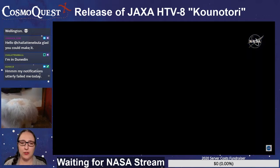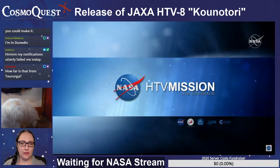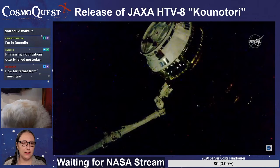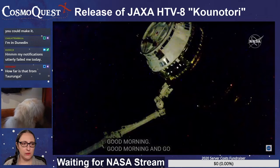Guido says, my notifications utterly failed me today. You're okay. Things are happening — look at that! This is Mission Control Houston. Good morning and good afternoon. You're getting a live look from the International Space Station.